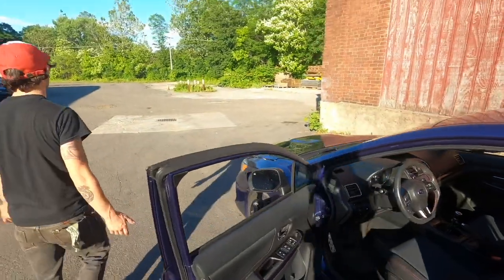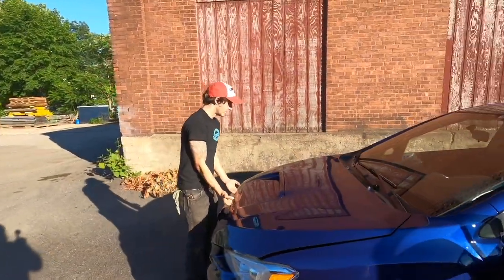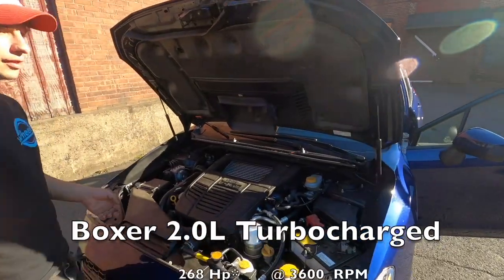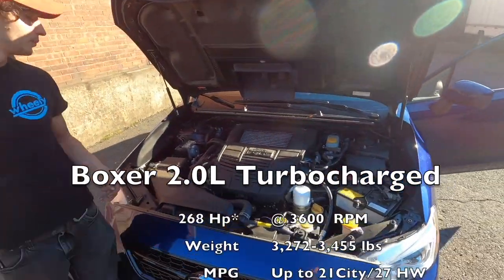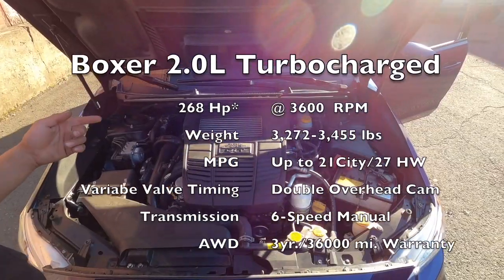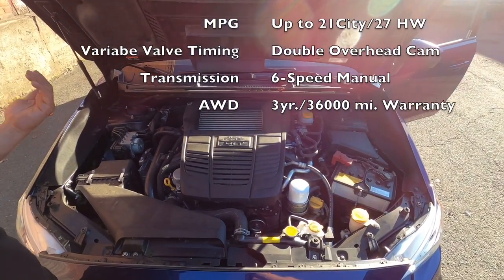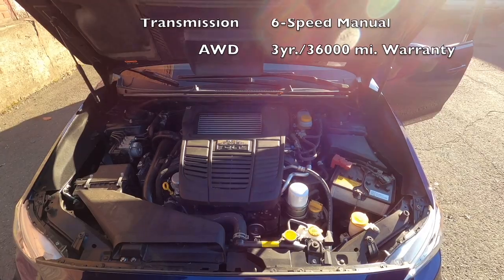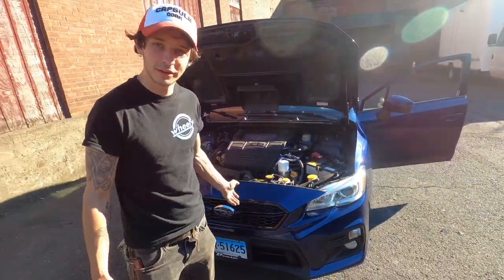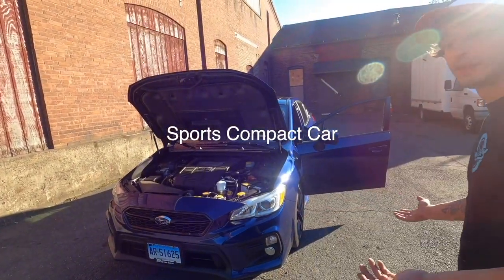Alright, now that I've popped the hood we can get a better look. Like I said before, 286 horsepower at 3,600 RPM — not bad for a small engine. It's a 2.0 boxer. Look at how mean and small it is. Obviously not a V8 — it's all about the displacement and the all-wheel drive, making it a luxury but fun sports car.